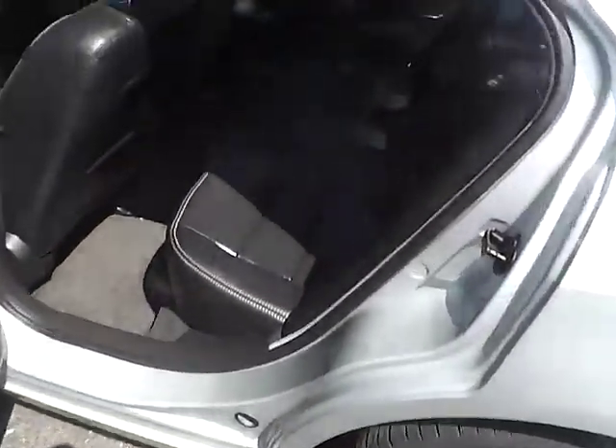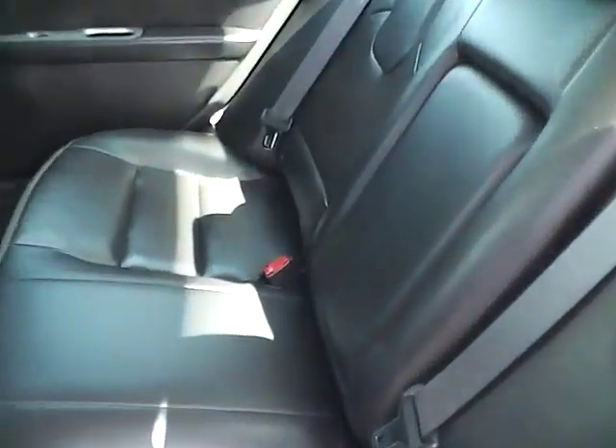Let's take a look at the back seat here. Very nice big rear bench seat with a nice fold down armrest. Everything just looks great back here too.